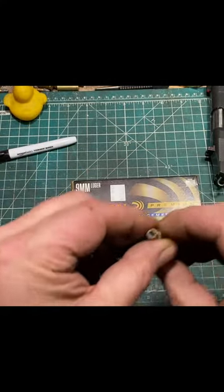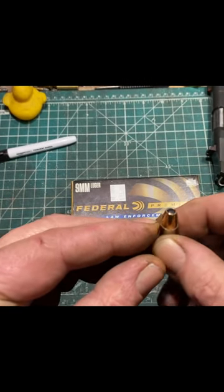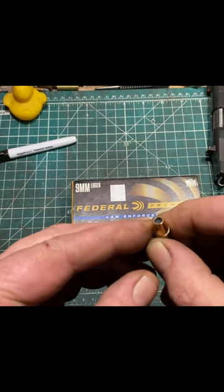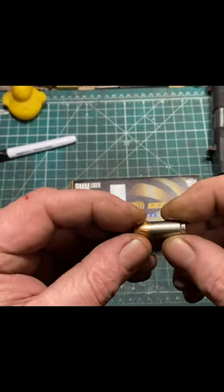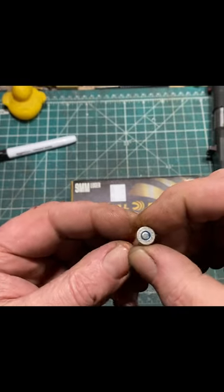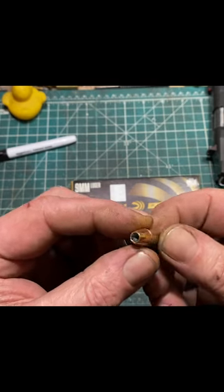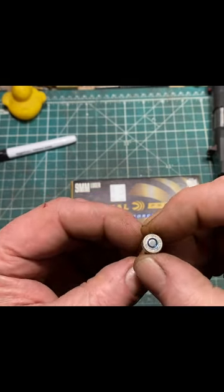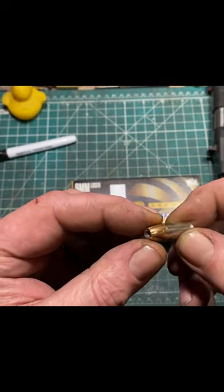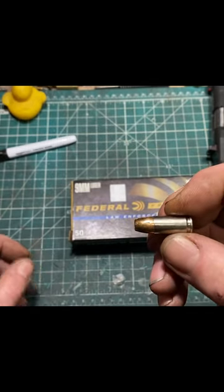The bullet is typical HST and is somewhat uninspiring looking. The cavity is very simple, but apparently the lead is quite soft. I don't know what the factory velocity for these is, but over a three-shot spread I achieved an average of 930 feet per second, for a somewhat uninspiring 282 foot-pounds of energy.